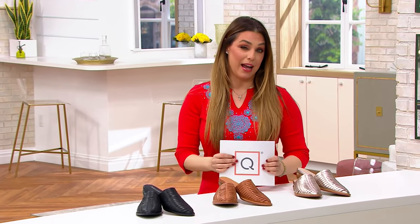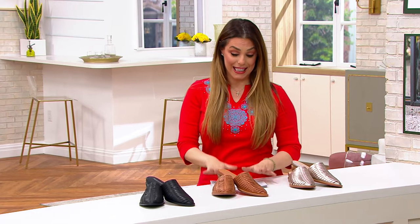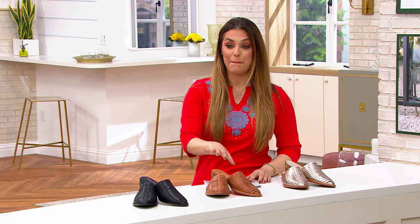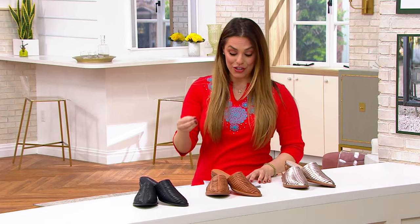Brand new today, but this one was brand new February 9th, just about 10 days ago. And it is awesome. This is the Huarachi Mule. It's called the Ledessa, and it's a classic Huarachi Mule.